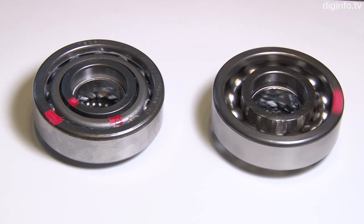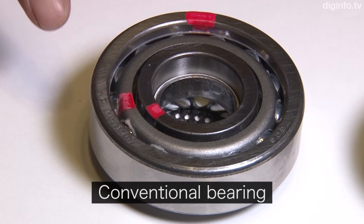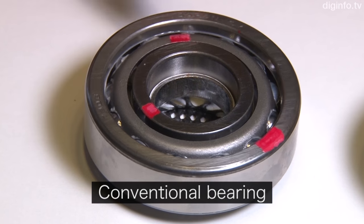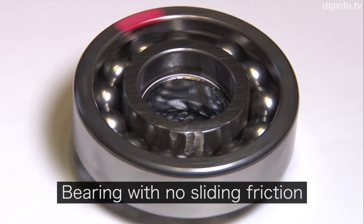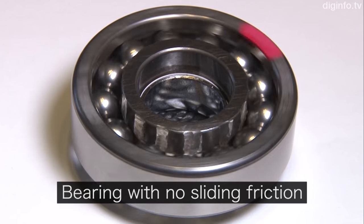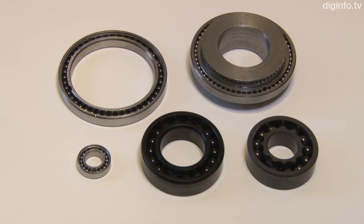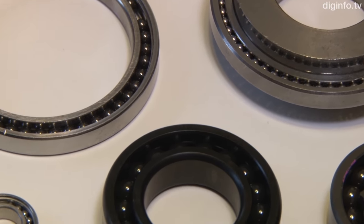KuSpace has developed revolutionary bearings that eliminate sliding friction. Bearings are components used to reduce friction so objects can rotate more smoothly. Bearings have a long history, and their principle is even illustrated in ancient Egyptian paintings. As bearings are essential for making machinery run consistently, they're widely used in familiar items such as cars and electrical appliances.